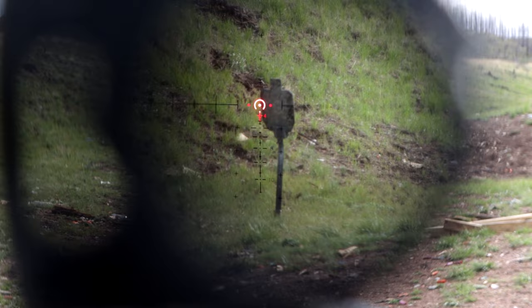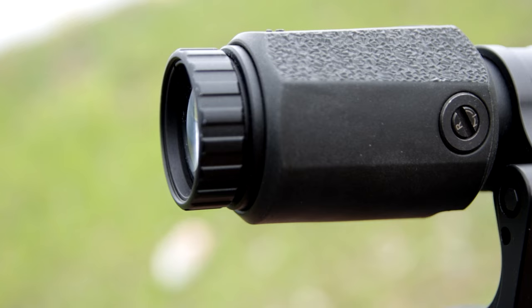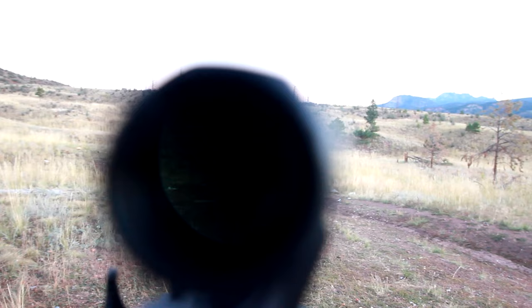This is not to say a red dot sight can't do these things. A red dot paired with a magnifier scope can also give the user the ability to identify targets far away during the day or night. Most magnifier scopes also feature a diopter ring adjustment to focus the dot if needed without corrected vision. If zeroing a red dot, we highly recommend using a magnifier to get a better close-up look at where the dot is pointed to get as precise as possible.